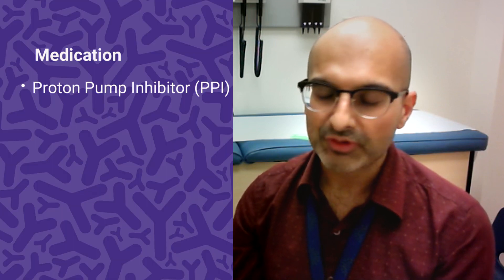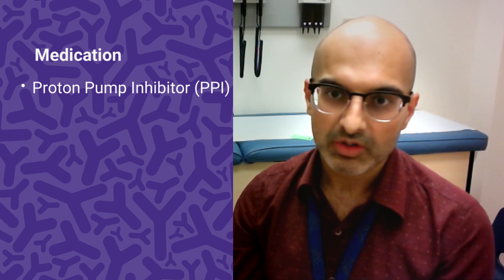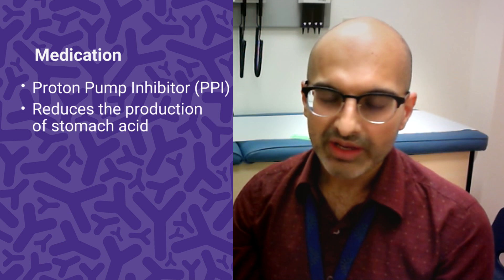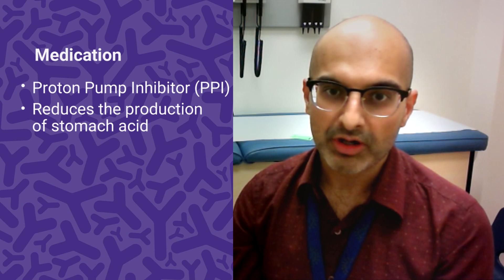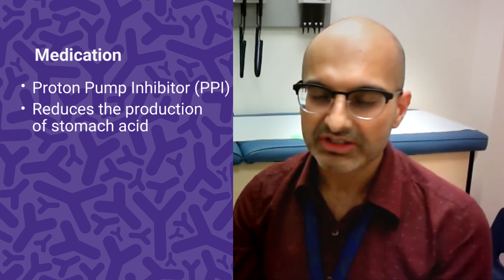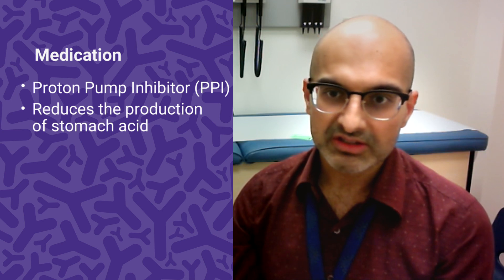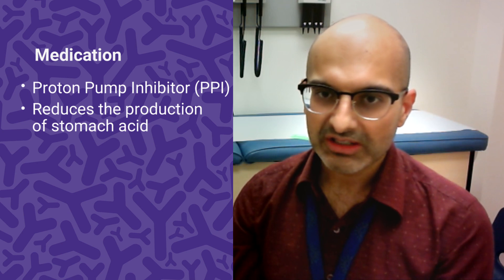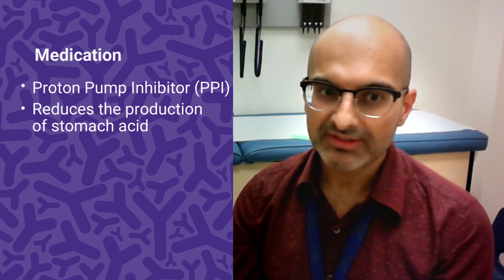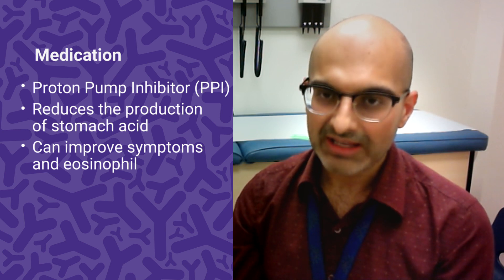The first line we often use is called a proton pump inhibitor, or PPI. It's used not just for EOE but as a standard antacid — something that blocks the stomach's acid production. We use it for a variety of conditions, and interestingly it has been shown in EOE, separate from its acid-blocking effect, to help patients' symptoms improve and in quite a few people even improve the eosinophil count.